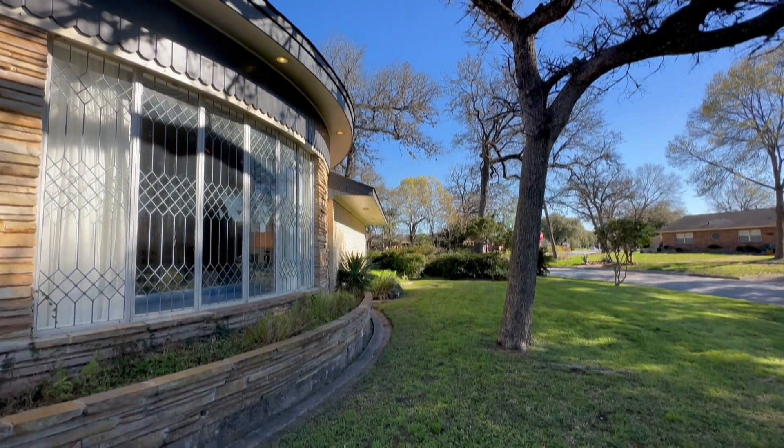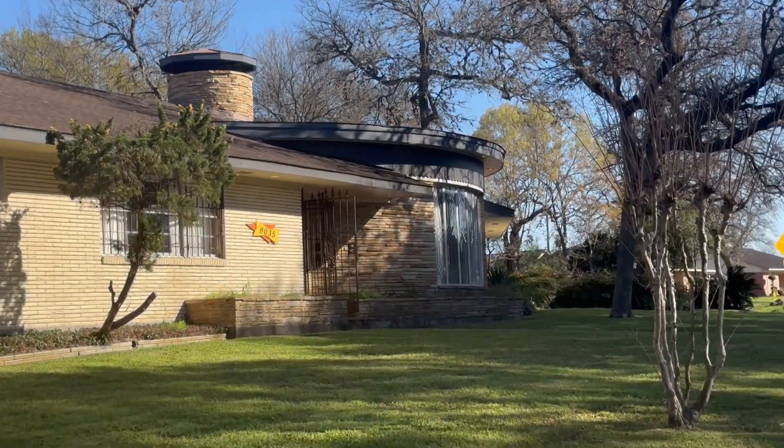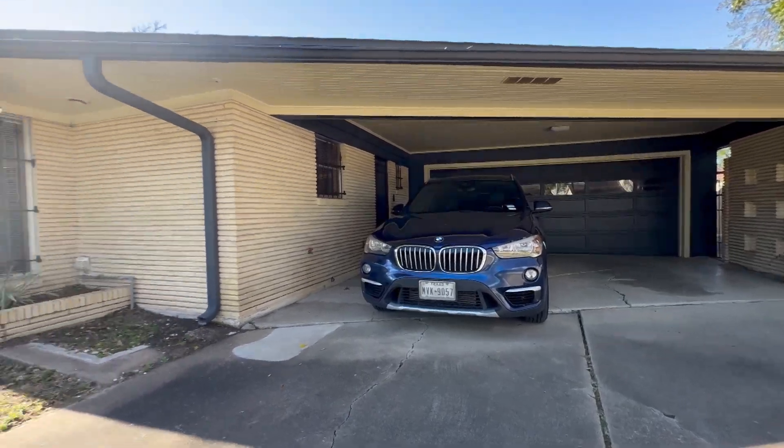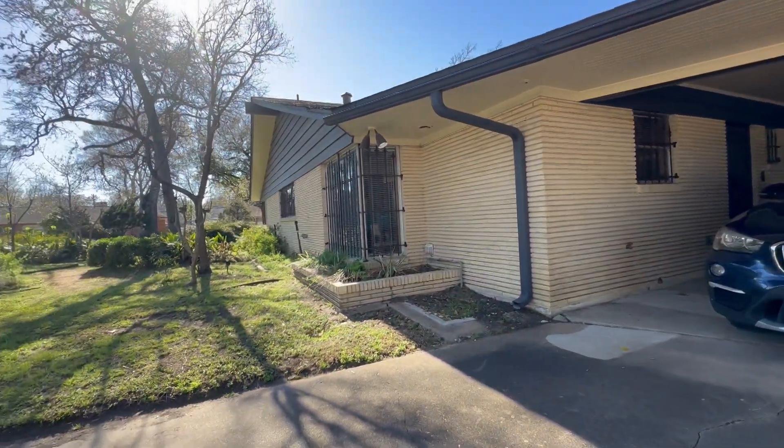You can tell she is letting you know what's inside with this gorgeous curved wall of leaded glass and flagstone. Let's go see all the mid-century modern details.